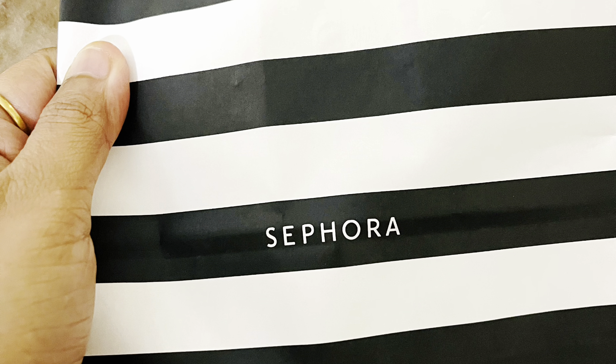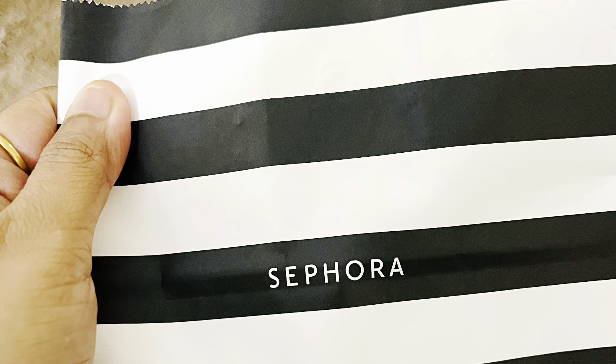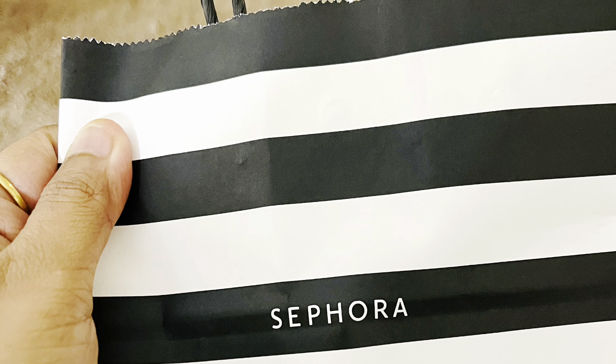Hello, my dear beautiful people, welcome to our channel! I am very excited about this video. I recently purchased makeup products and skincare products.